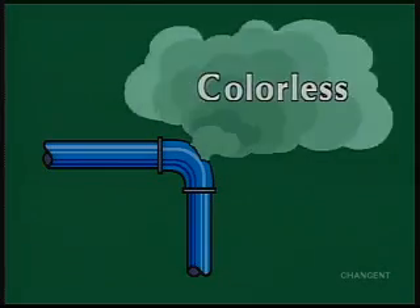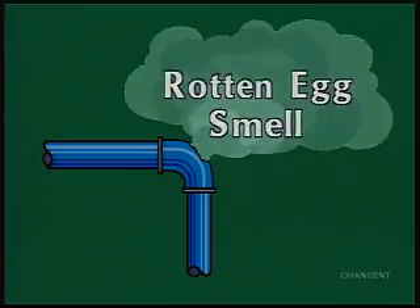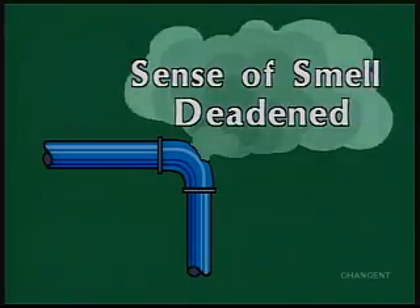Hydrogen sulfide is a colorless gas. At low concentrations, hydrogen sulfide has a very offensive odor, similar to the smell of rotten eggs. At dangerous concentrations, the odor cannot be detected because H2S deadens the sense of smell.